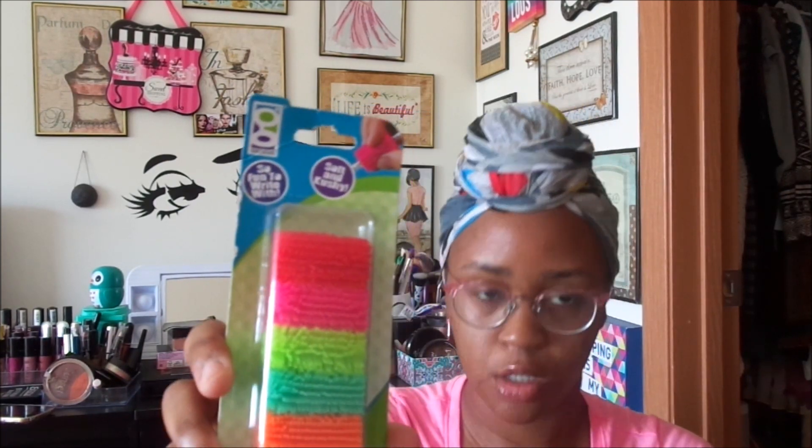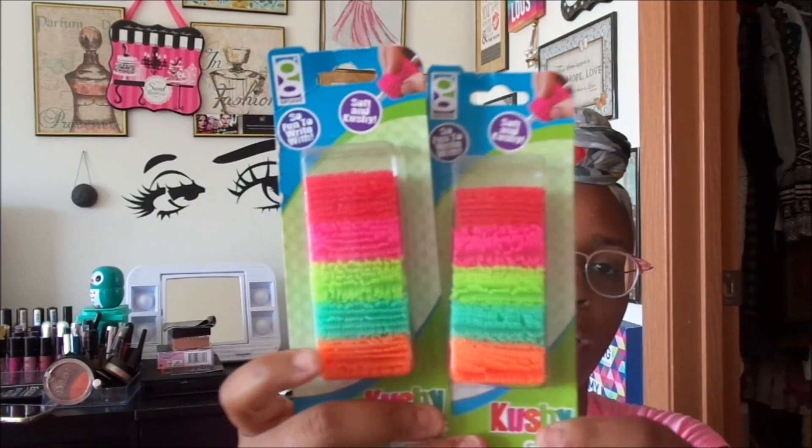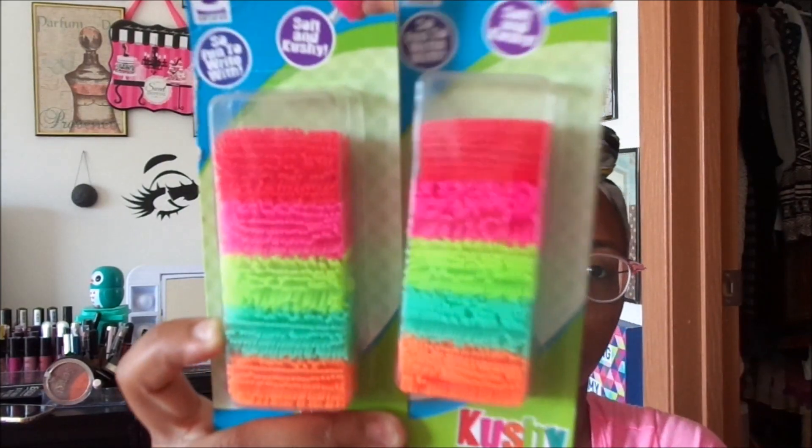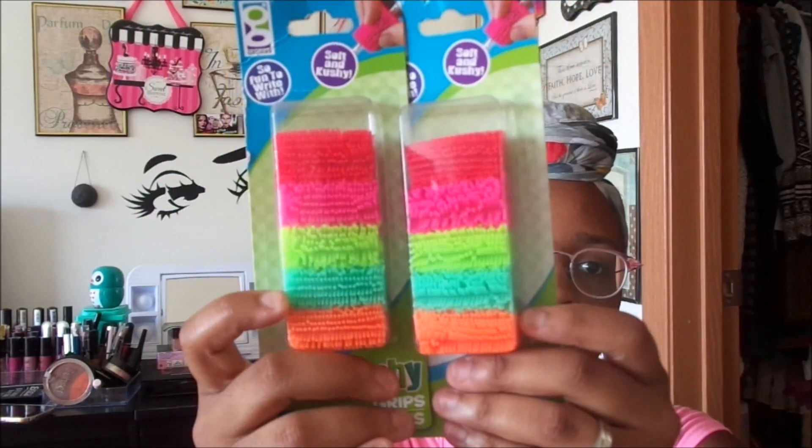Next up I got the five-pack of cushy grips — I thought the kids would like these for their pencils. I went ahead and got two packs. I figured each kid could get two or three of them, so I didn't feel the need to buy one pack per child. There are some different colors in there.